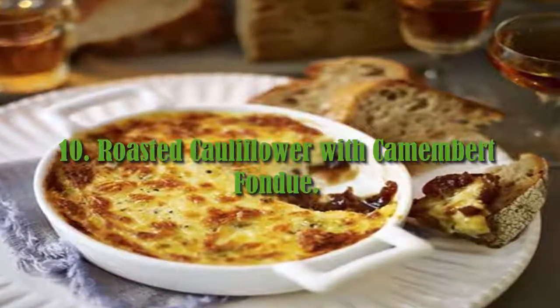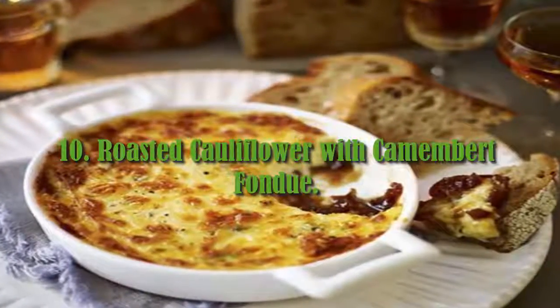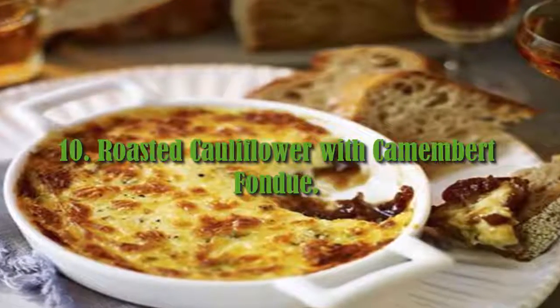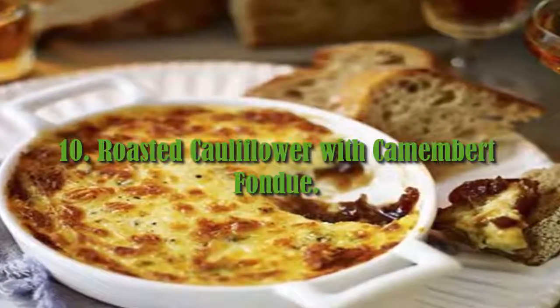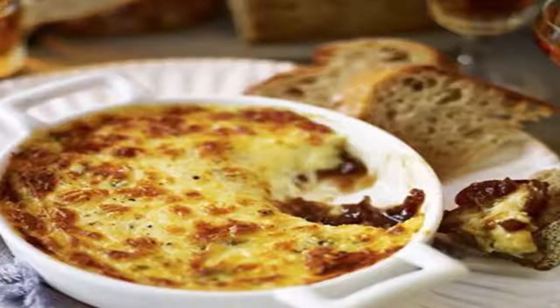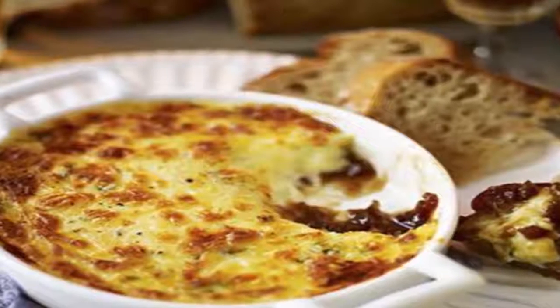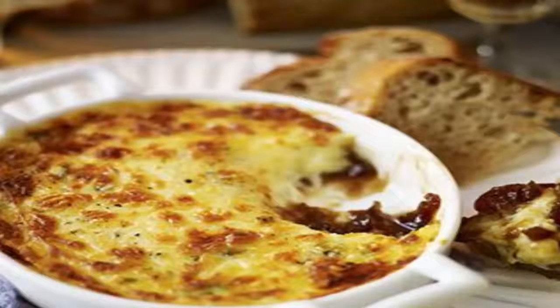10. Roasted Cauliflower with Camembert Fondue. For baked camembert lovers, there's nothing greater than dipping crudités into the molten cheese lava. For an edgy twist on the classic dish, try dipping al dente roasted cauliflower — and voila, you have a posh cauliflower cheese.